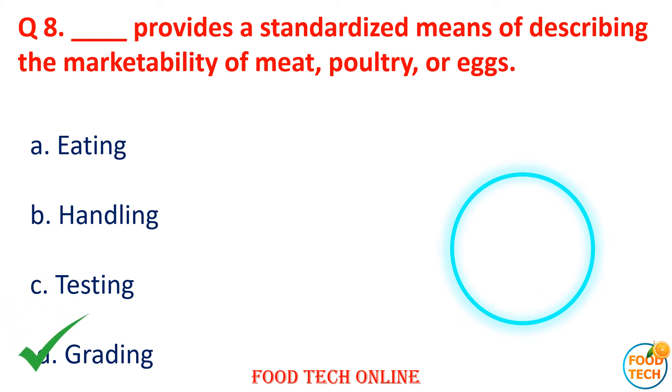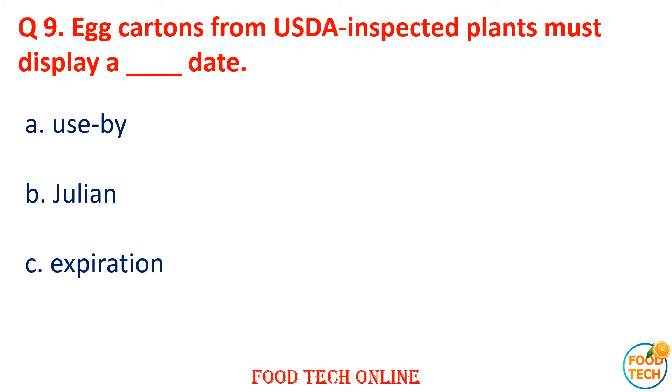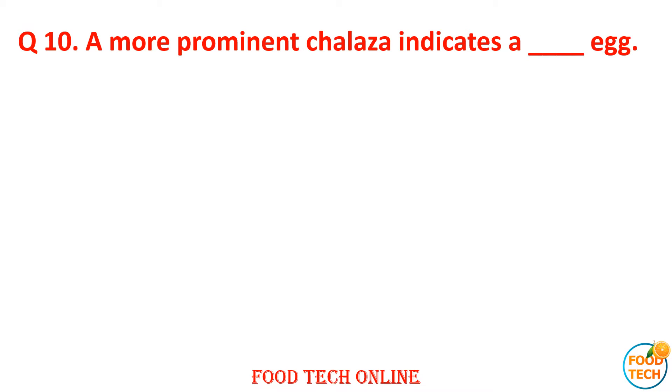Question 9: Egg cartons from USDA-inspected plants must display which date? A. Used by, B. Julian, C. Expiration, D. Sale by. Answer: B. Julian.